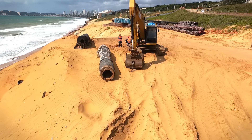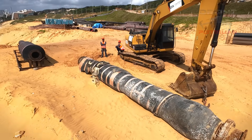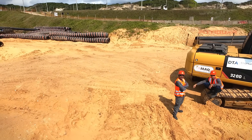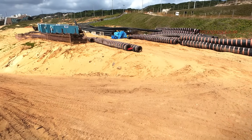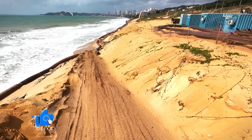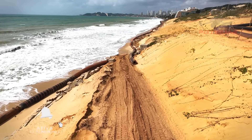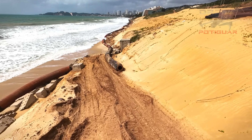Olha só — parece que tem uma capa de borracha ao redor, bem interessante, curioso de ver isso. Tinha dois trabalhadores ali que estavam só olhando. A gente vai descer agora com o drone, vamos tentar chegar aqui na praia para vocês verem como é que está sendo a colocação dos tubos já na prática, não só ali no almoxerifado que eles têm, mas já instalados.